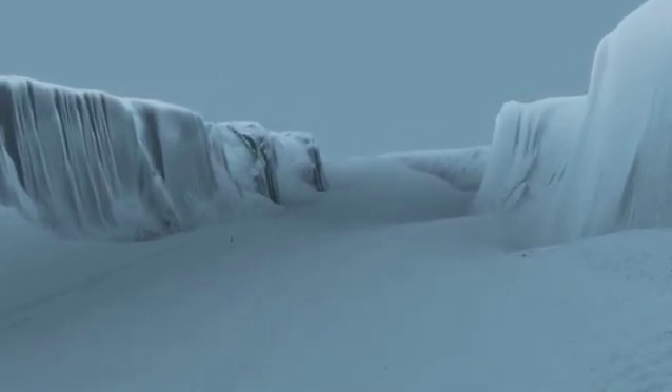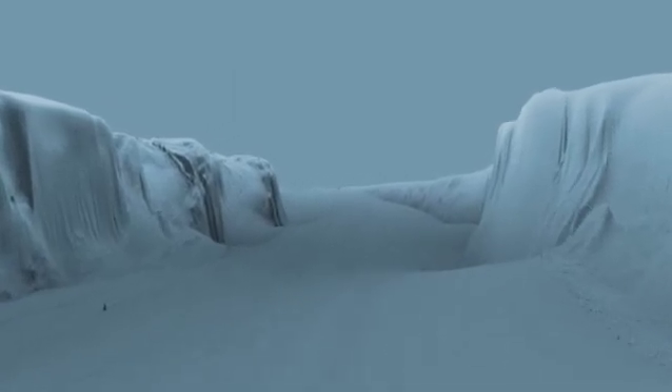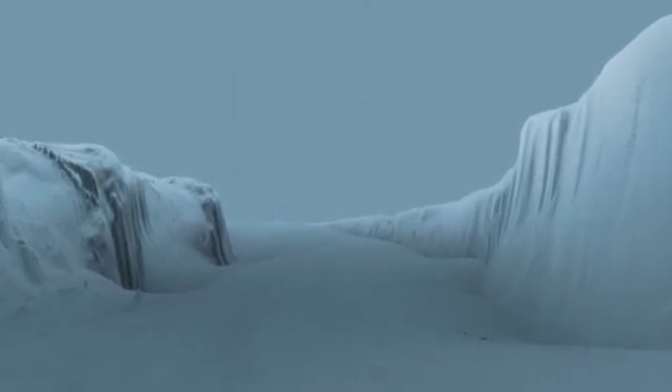Formed around twenty thousand years ago at the end of the last ice age by the erosive power of ice and water from melting glaciers, it now makes a spectacular underwater entrance to Morecambe Bay.